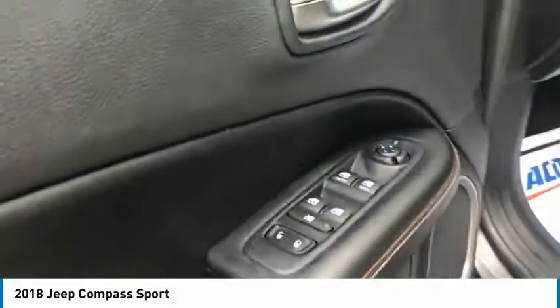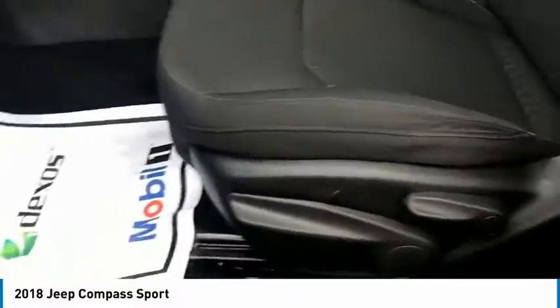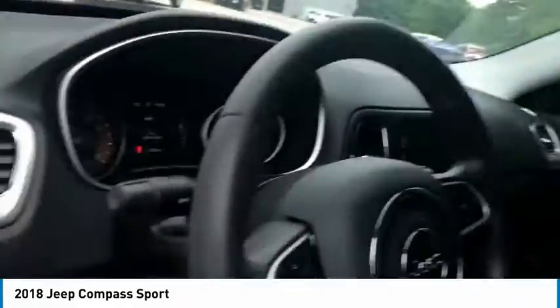Four-wheel disc brakes, rear window defroster, rear window wiper, low tire pressure warning, and trip computer.